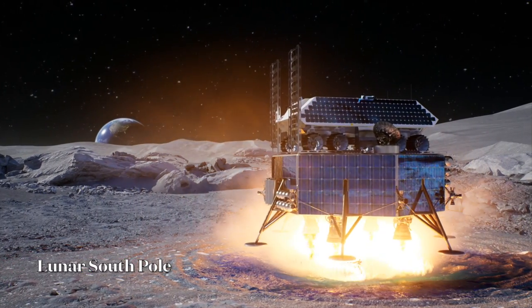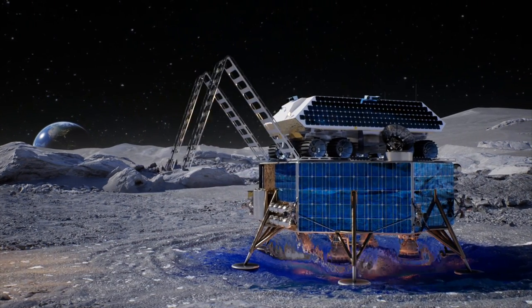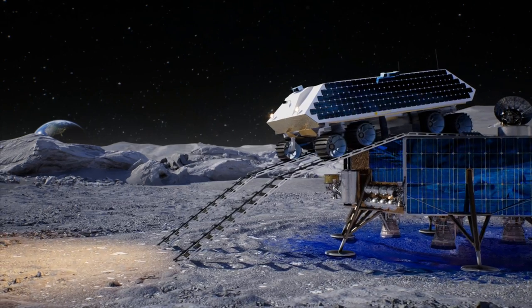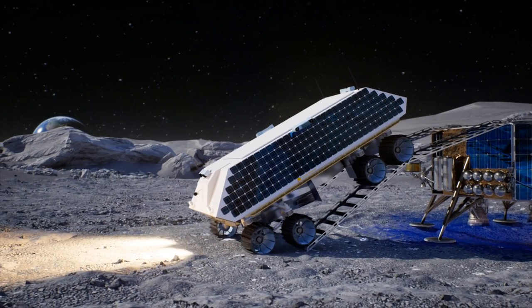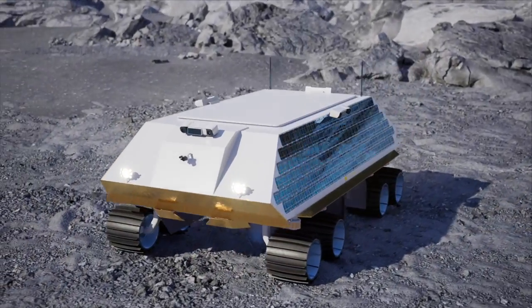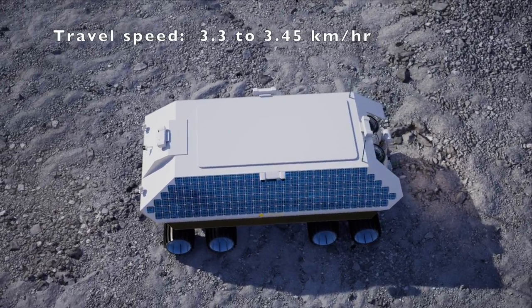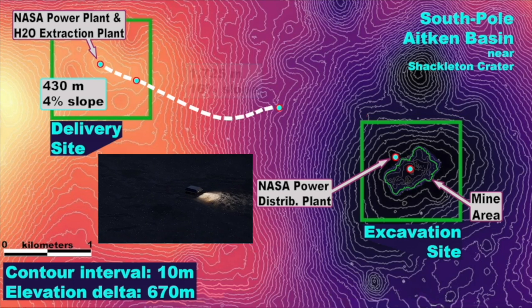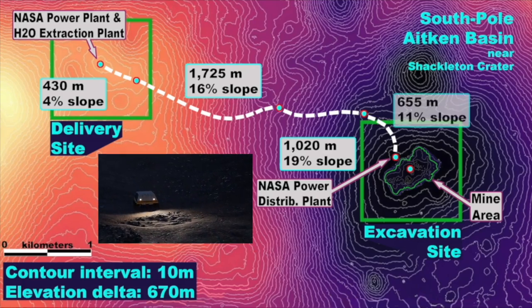Here you see our lander touching down at the NASA delivery site. The rover, made by Lunar Outpost, is secured to the top and ready for deployment. This rover is the platform for transport and operations. It can negotiate the rugged terrain between delivery and excavation sites. It may charge its batteries at NASA's 10-kilowatt power plant at the delivery site and the power distribution point near the excavation site. The fully loaded rover, including 300 kilograms of ice, weighs 1,118 kilograms and can travel at 3.3 to 3.45 kilometers per hour. It can easily negotiate steep slopes, such as the 15 to 20 percent inclines, as it makes its numerous 4-kilometer trips from the delivery site to the excavation site.